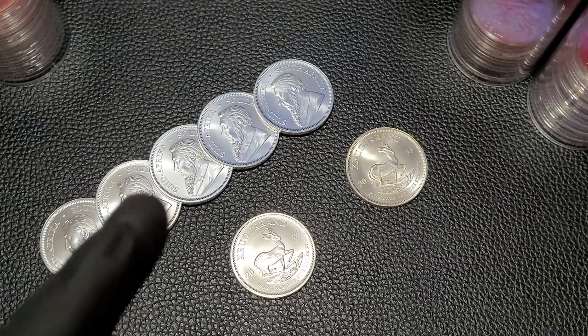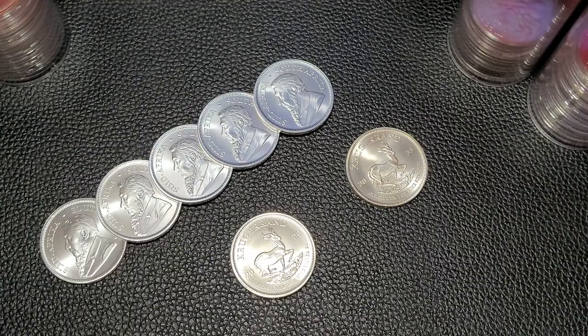All right, Florida Stacker back with you. We've got five more ounces of silver today. We're going to look at the 2022 Silver South African Krugerrand. Let's get started adding more silver to the stack.